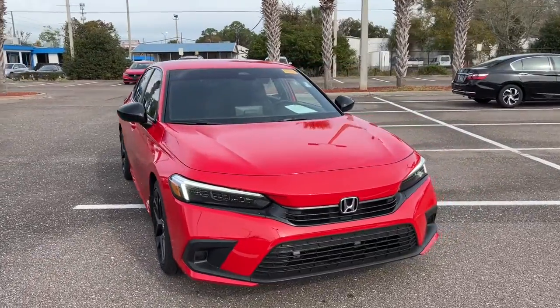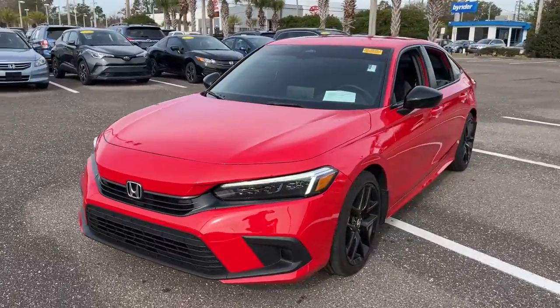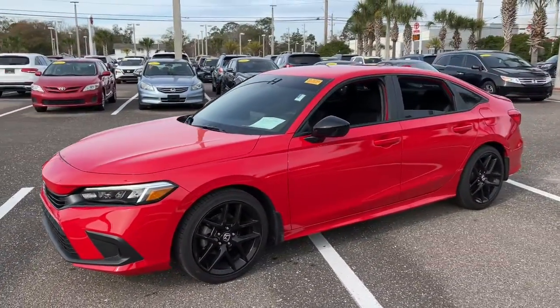You just found the 2022 Honda Civic. This vehicle still has fewer than 20,000 miles on the clock, so it won't last long.